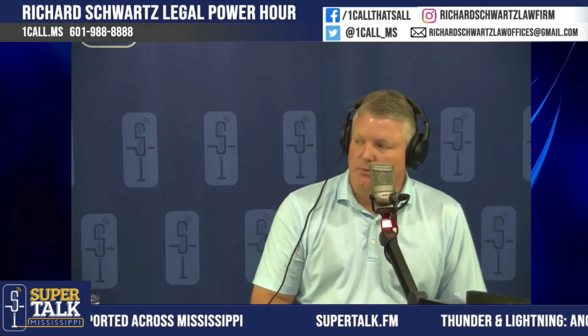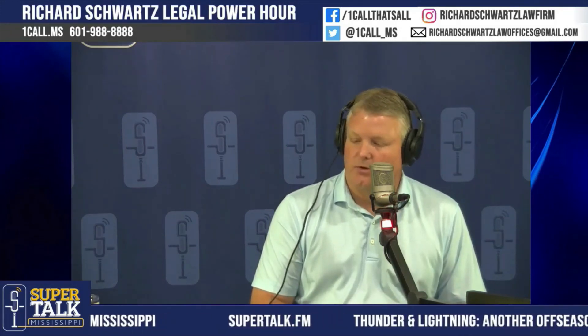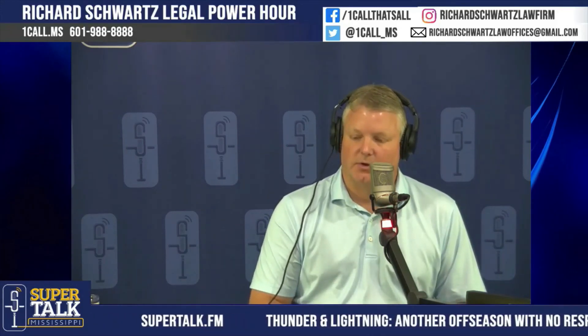The music's playing through segment number two here on the Richard Schwartz & Associates Injury Lawyers Legal Power Hour, and we'll be right back.